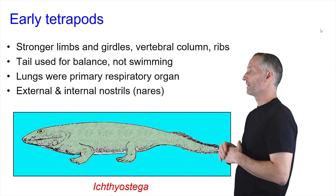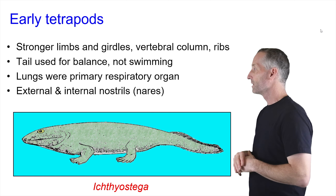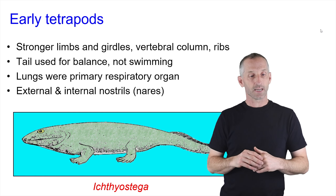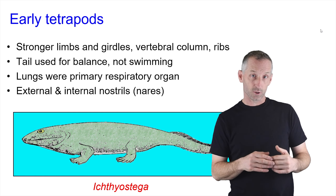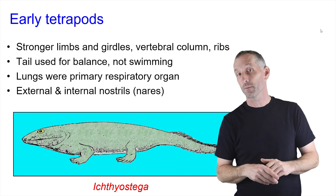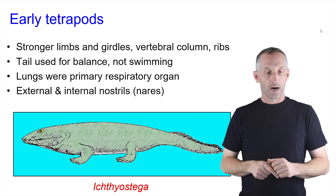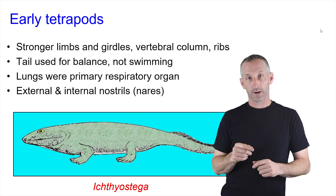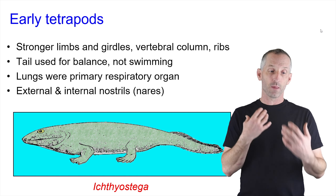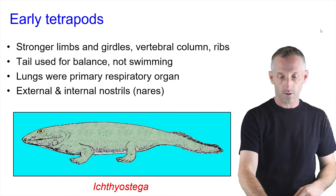So now these early tetrapods have stronger limbs and girdles to support their limbs. They have a vertebral column and they have ribs. They also often — the early ones — had a tail that was used for balance, no longer for swimming. The lungs were the primary respiratory organ now rather than gills, and they have internal and external nostrils — so they're not just breathing through the mouth but through the nose as well. There's Ichthyostega, and this is probably what the skeleton of Ichthyostega would look like underneath the flesh.